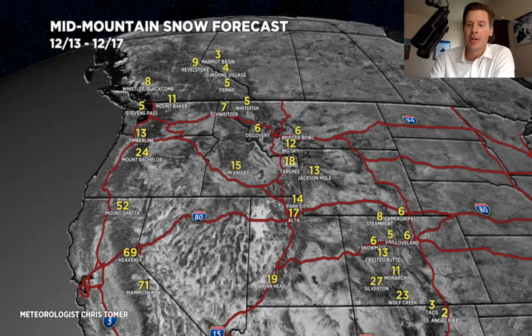This could be a banner stretch for Silverton down to Wolf Creek — amazing numbers. You can see what happens: the Pacific Northwest gets lighter, and all the emphasis has shifted to the Intermountain West, basically into Utah and Colorado.